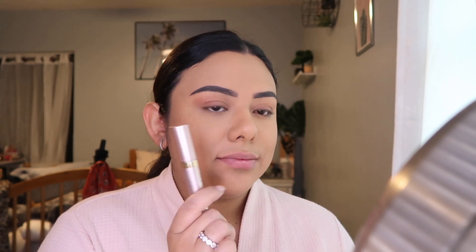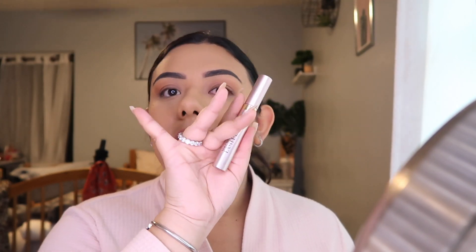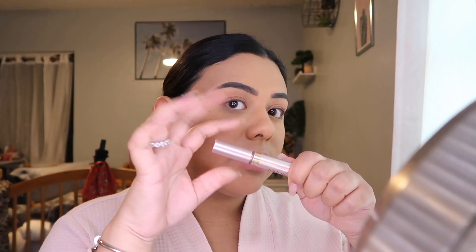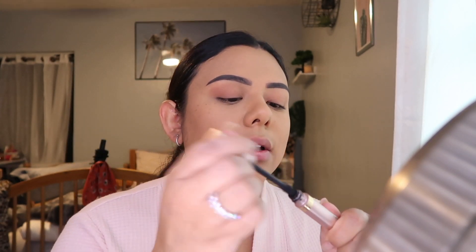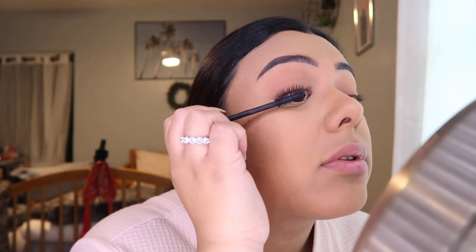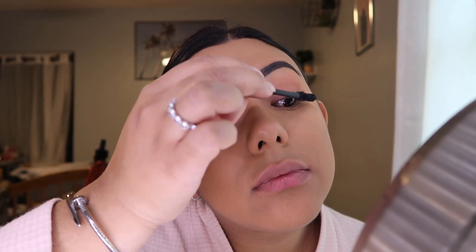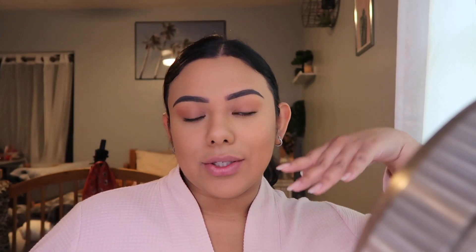That's done — fast and effortless. Now I'm going in with my L'Oreal mascara, just a little on my lashes since I'm going to put false lashes on. You could honestly stop here if you wanted to, but I'm going to continue with the lashes.